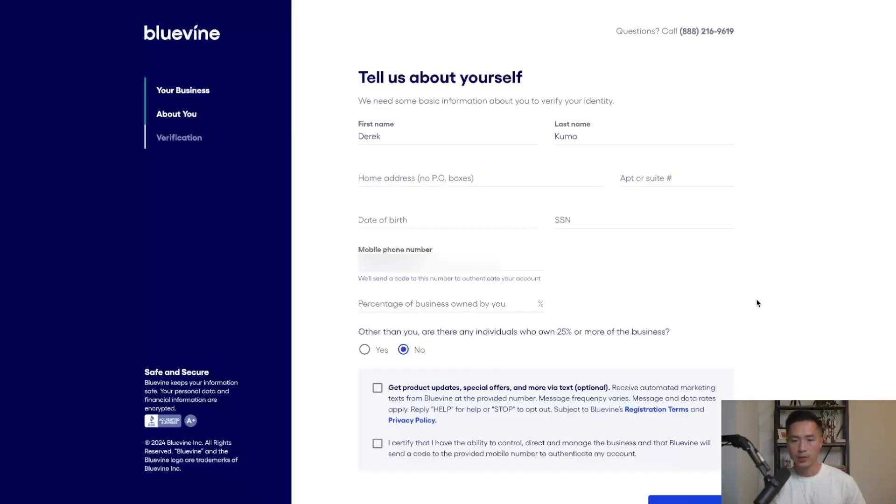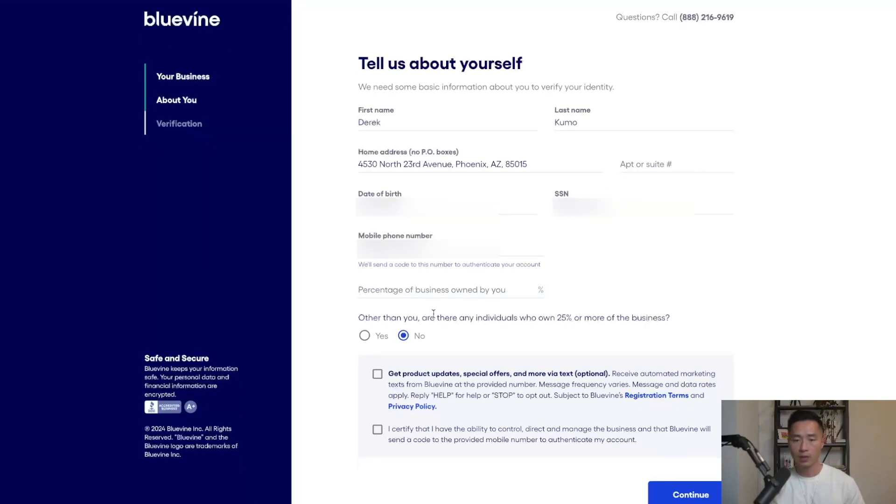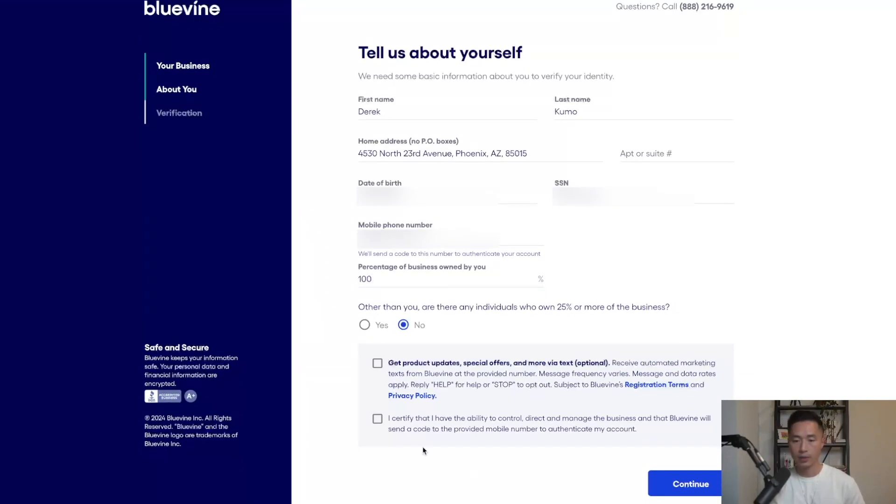On the following page, you need to complete some basic personal information: your name, your home address, your date of birth, your social security number, and the percentage of the business owned by you. I'll go with 100%. You can click on the checkbox and click on continue.